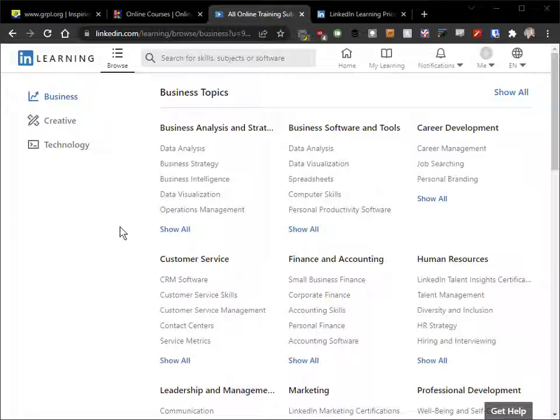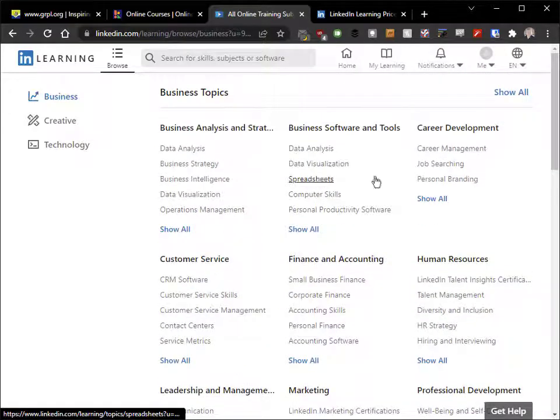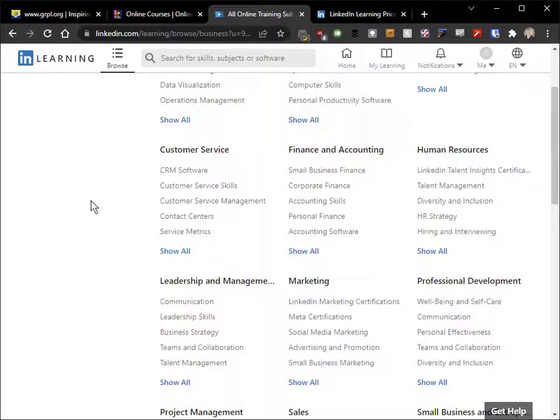In my opinion, this is the best online learning platform that you're going to find. When you start out at LinkedIn Learning, it gives you some areas that you can search through. I'm clicking on Browse and taking a look at the different topics they have from business — all these different things about business skills you might want to do, from professional development to career development, customer service, leadership and management.